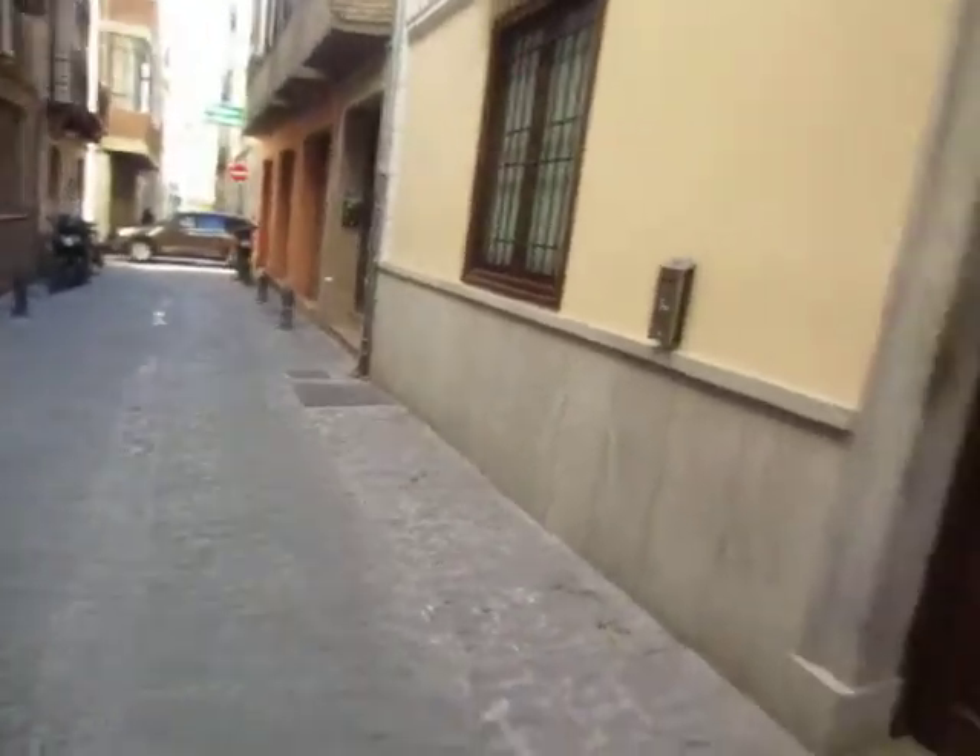We're in Granada, Spain, and here's a tour of the hostel. Cool little quiet streets through the front door.